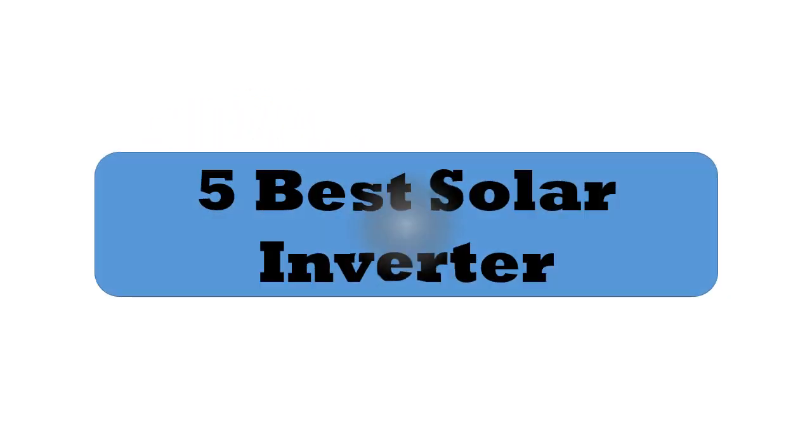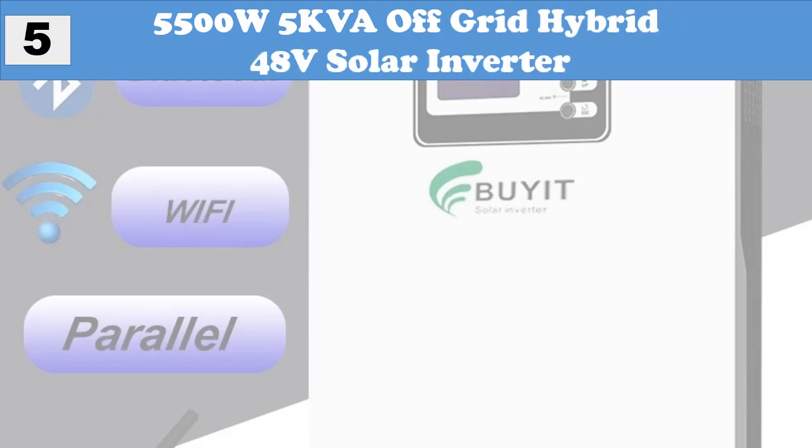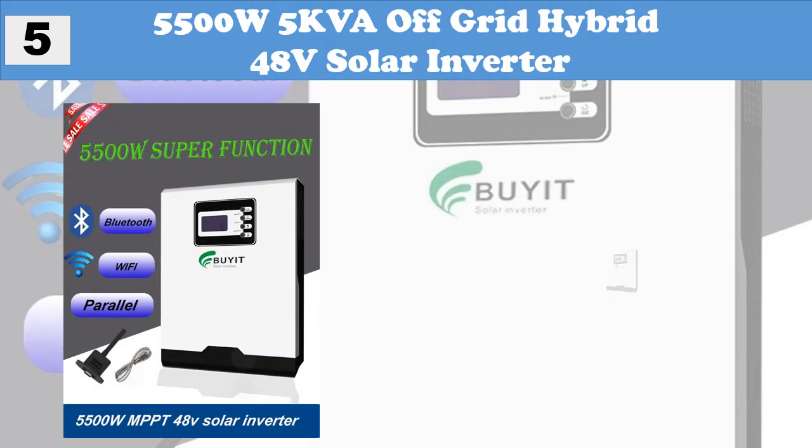At Number 5: 5500W 5KVA Off Grid Hybrid 48V Solar Inverter.